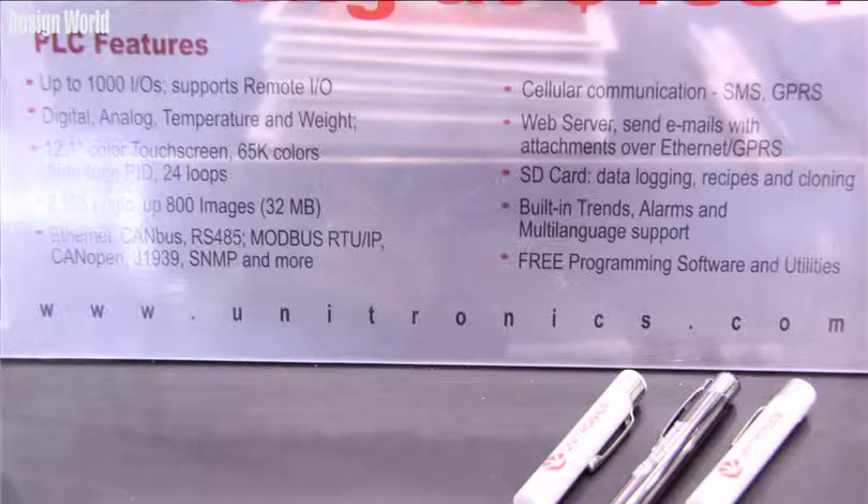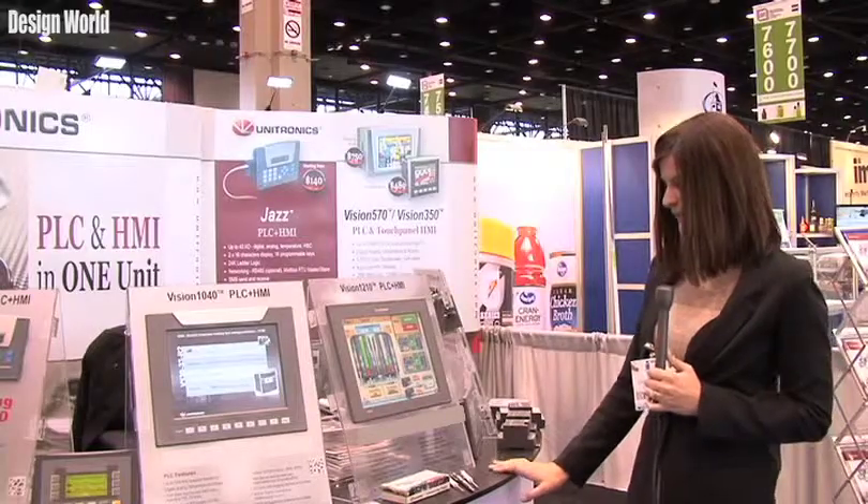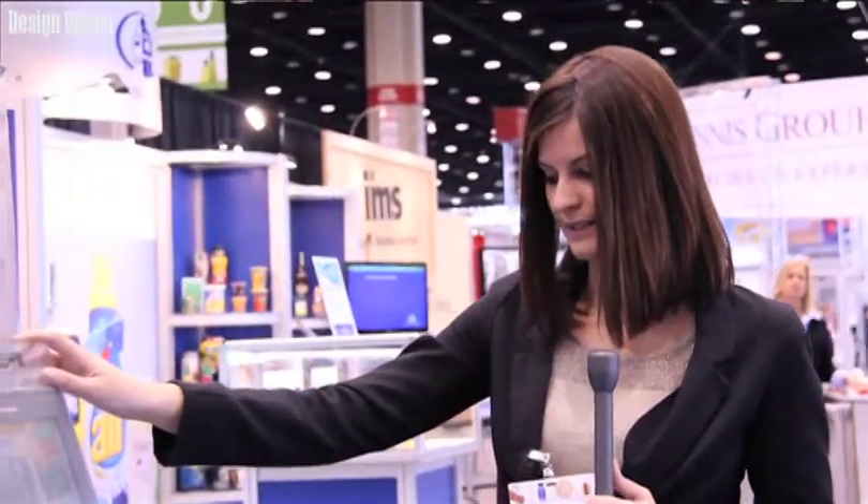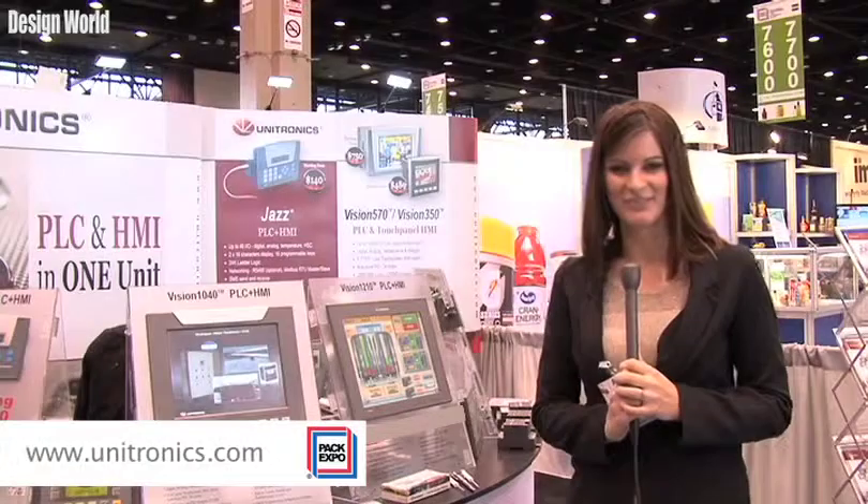It also supports a web server, and we can send emails with attachments over Ethernet and GPRS. It has an onboard SD card for data logging and recipe cloning. It can also support built-in trends, alarms, and multi-language support.